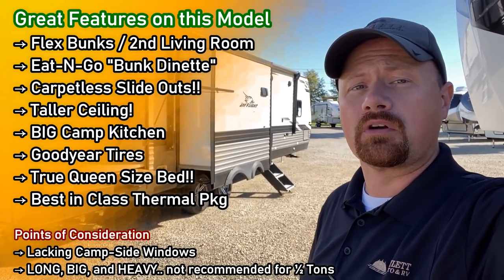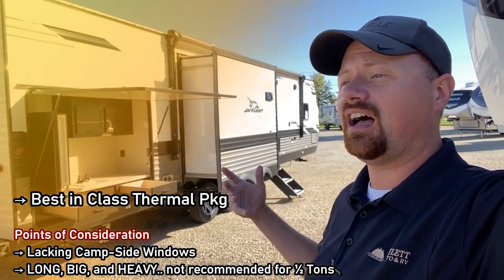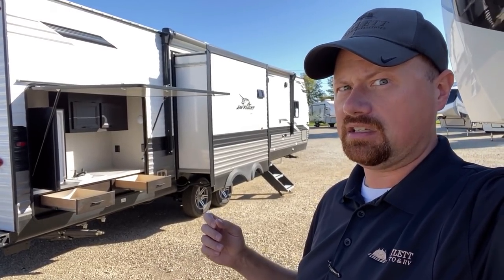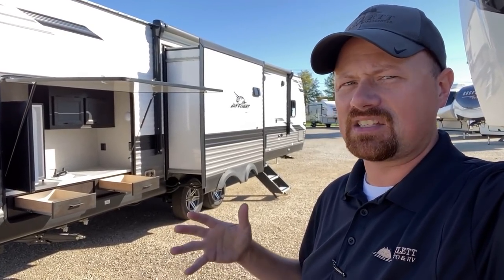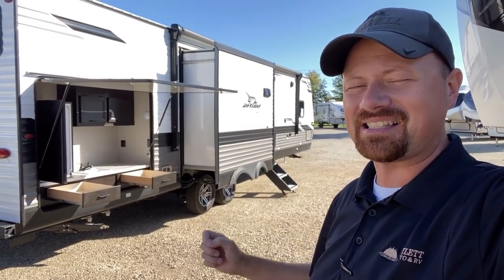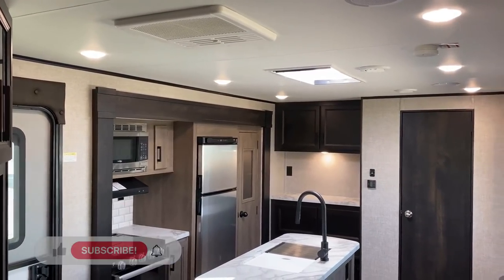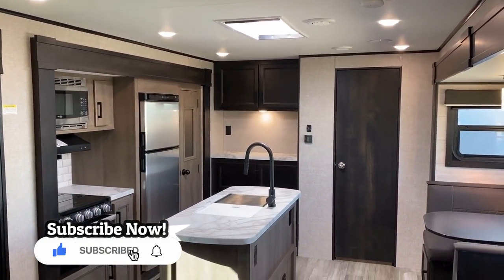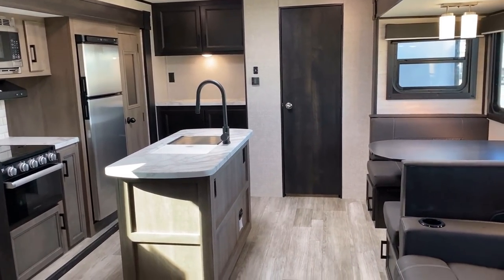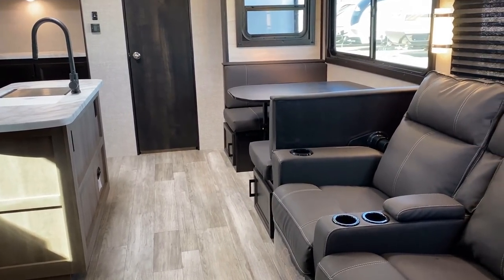You're going to want a three-quarter-ton truck or bigger to haul this around. We've got taller ceilings, a good entertainment center, and a shockingly good kitchen. A lot of times when you get a kitchen slide it doesn't work so well, but because they have so much length to work with, they found really creative ways to make the kitchen work on this one. Something almost never found in stick-and-tin trailers — a true queen bed — and there's even an option for a king.